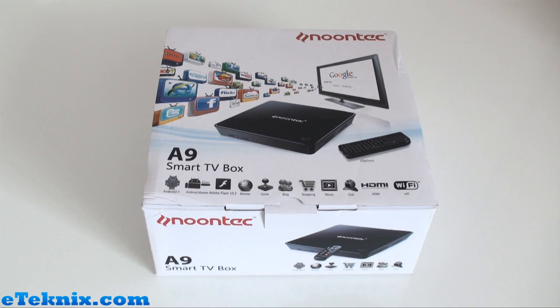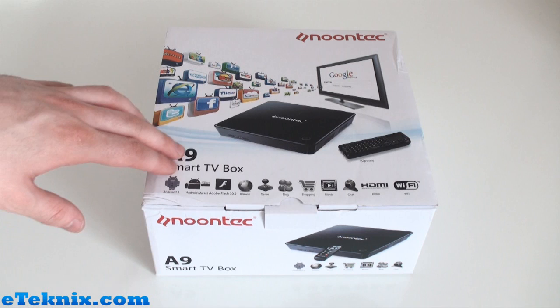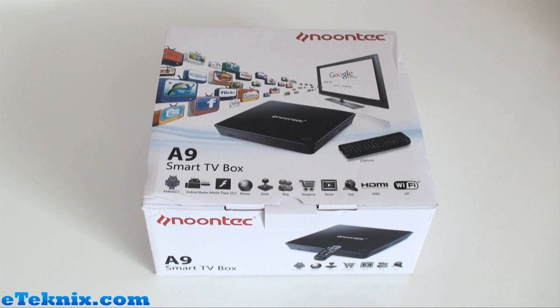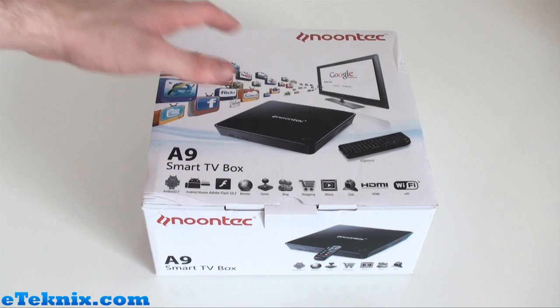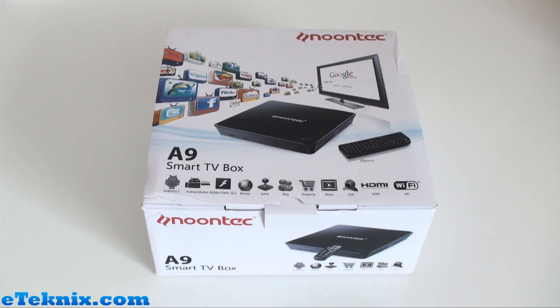This is a first look at the Noontech A9 Smart TV Box. The thing I like about it is that it's not branded as an HD media player, because there are so many on the market that claim to be HD media players and absolutely suck at playing HD. This is just classed as a Smart TV Box. I've got a Samsung Smart TV so I'm expecting similar results with apps. In the background you can see various different apps including Skype, Netflix, eBay, Twitter, Facebook, Flickr, Gmail, YouTube, MSN and much more.